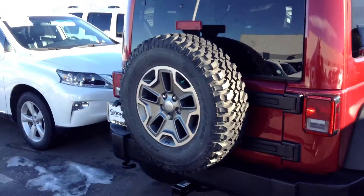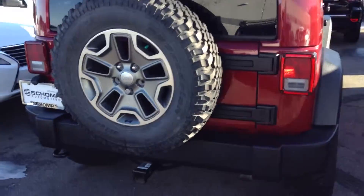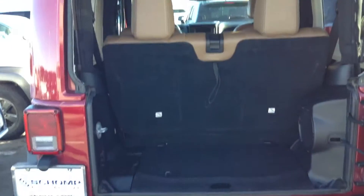Full size spare on the back with the BFG mud terrain. Let's take a close look here for you. Nice leather seats here in the rear as well.